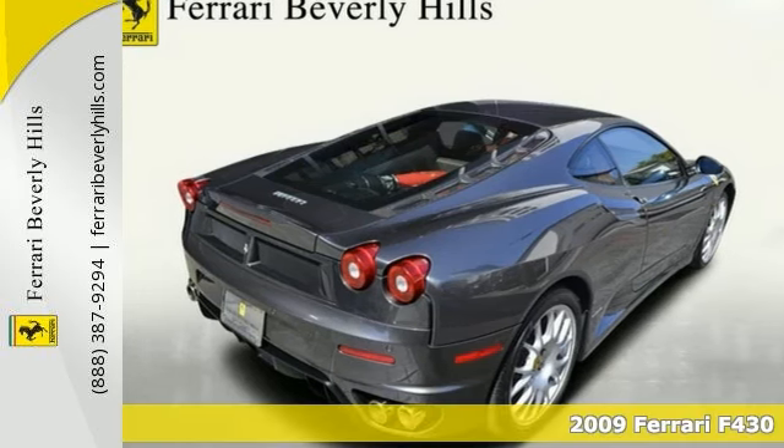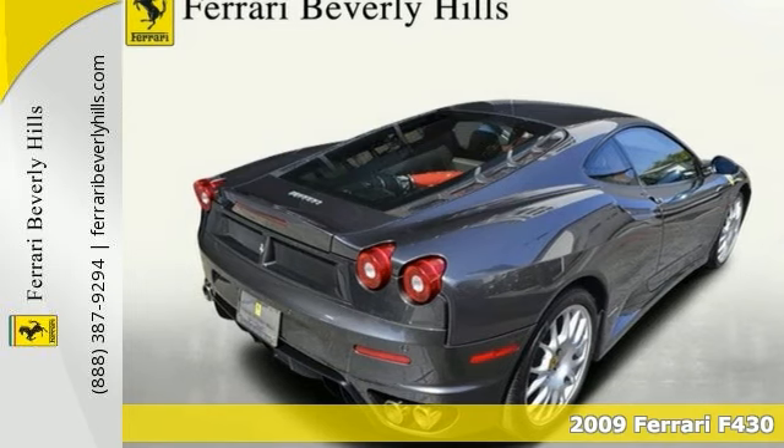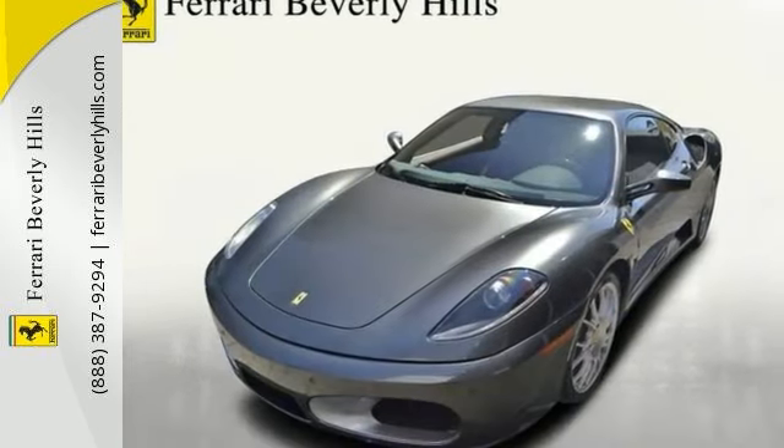If you're looking for an extremely rare F430, look no further. Yes, a 2009 Ferrari F430 Coupe, and yes, a 6-speed manual transmission.